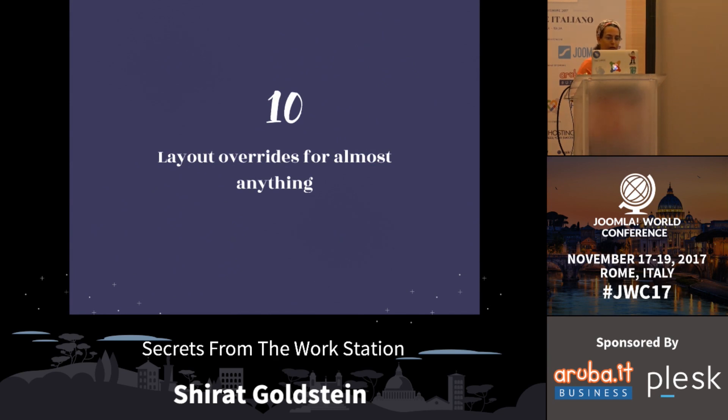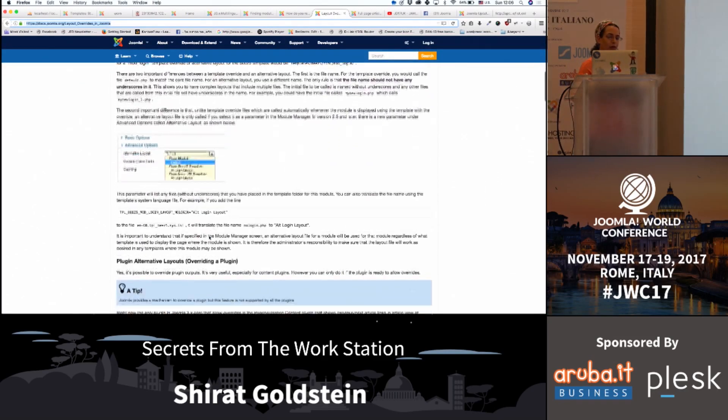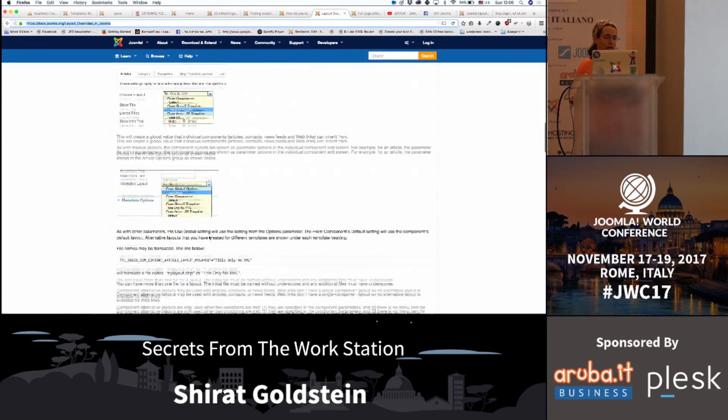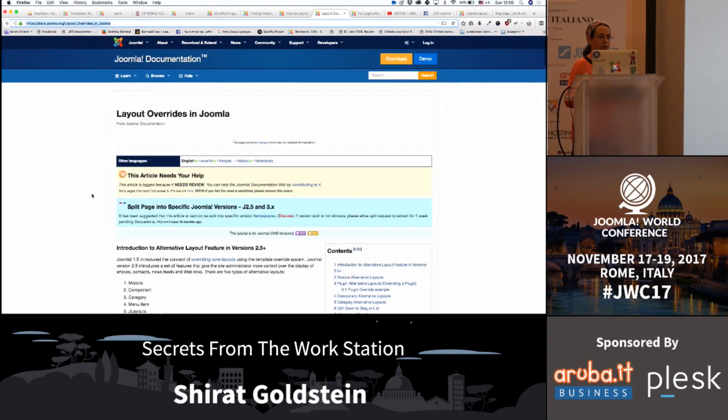Layout overrides. We have a whole set of information about it on docs. I want to tell you that having layout overrides can work instead of having a CCK - I don't have CCK in any of my websites. I work with layout overrides. I override almost anything from the menu to modules to the articles themselves, add layouts as many as I need, and I have a perfect website for my clients.